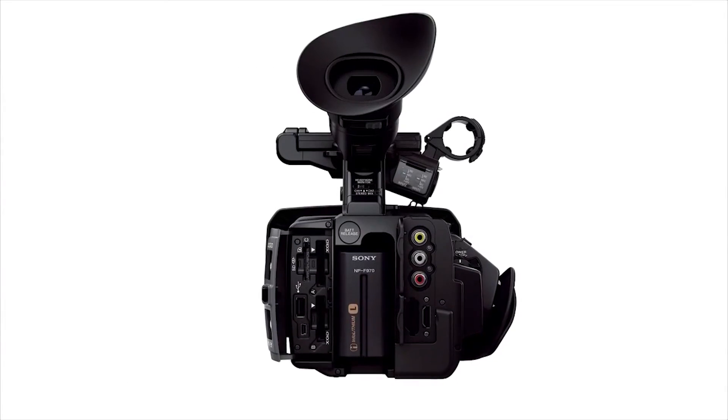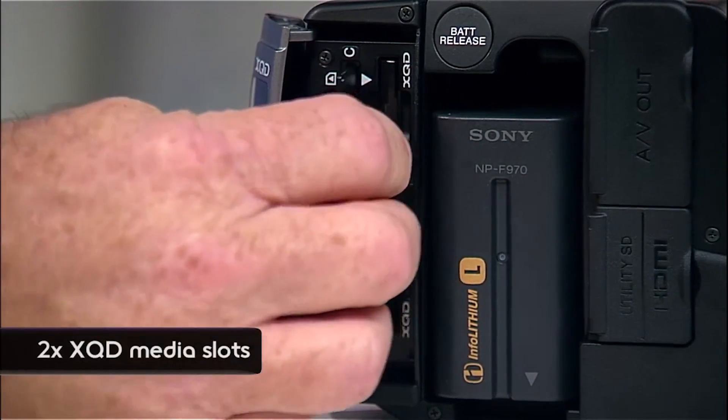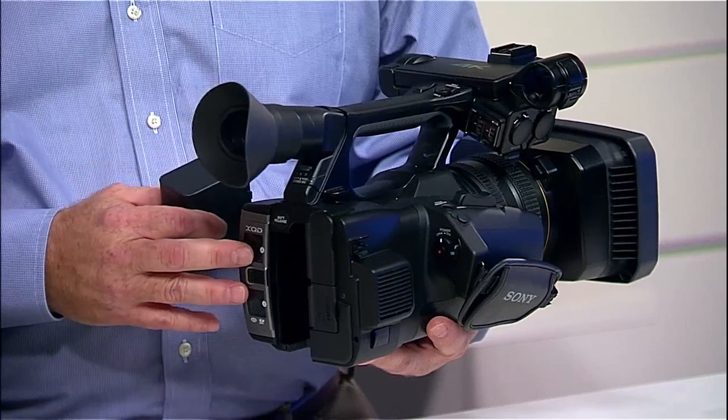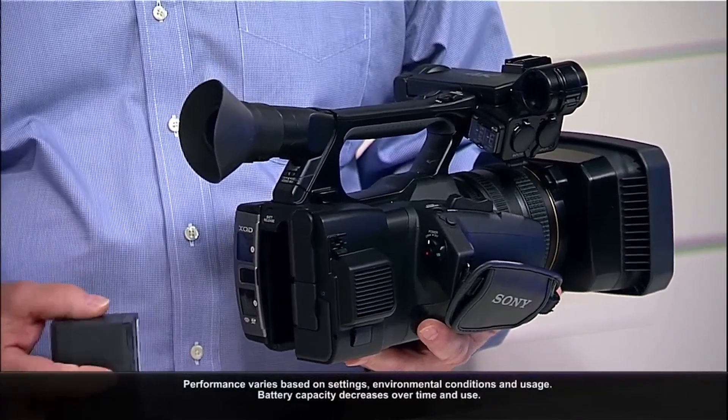Switchable ND filters — very important for this level of camera. On the output side, here are the two XQD slots right here. You have an SD card slot here and USB output. With a camera that uses this much energy because of all the data we're handling, we use our largest L series batteries at the highest capacity.